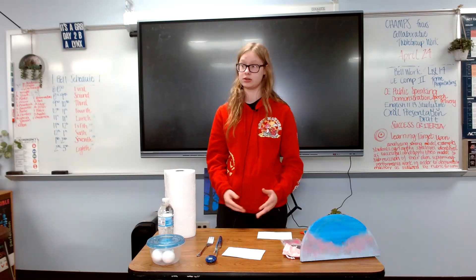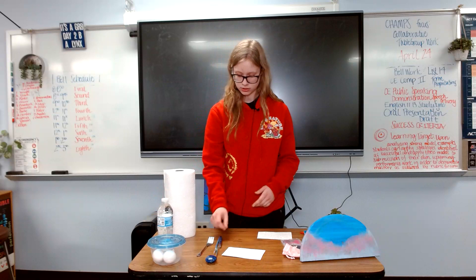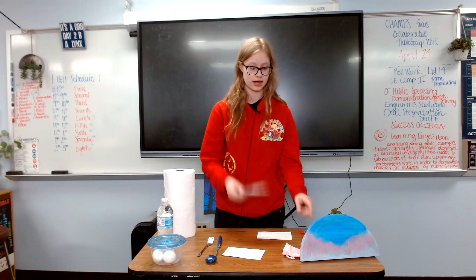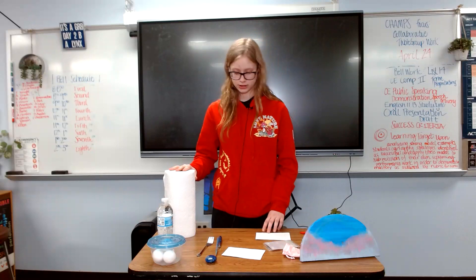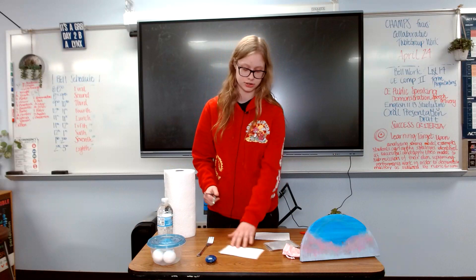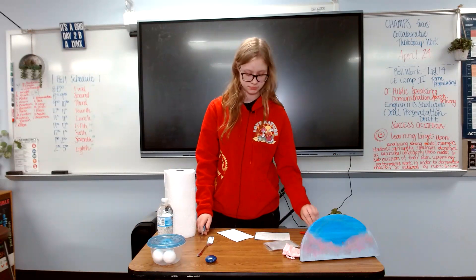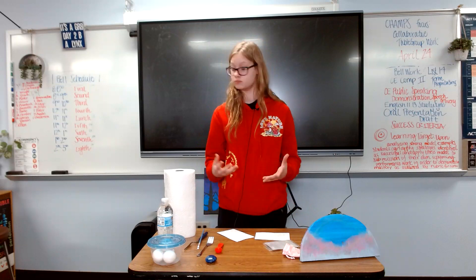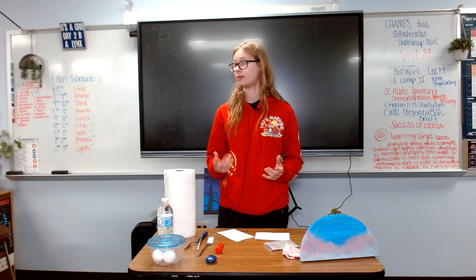What you need in order to make an egg tempera is, of course, an egg, water, pigments — in this case I have some dyes and blush — paper towels, a paintbrush, a palette (in this case I'm using clear containers so you can see inside them), a teaspoon to measure out, and in some cases a mortar and pestle. In this case I have pre-ground pigments, so I'm not grinding my own.